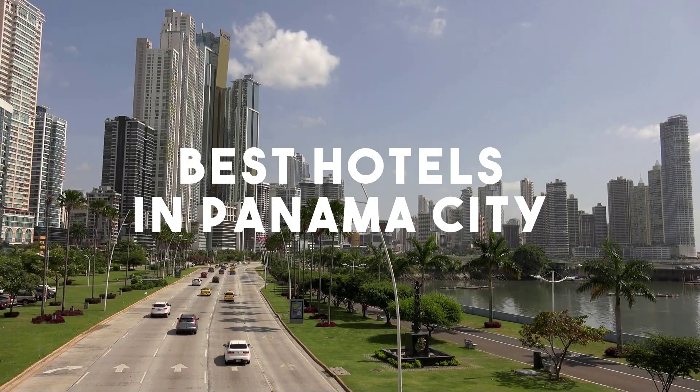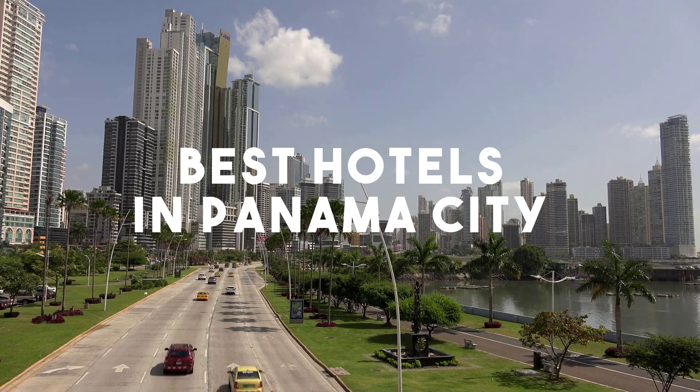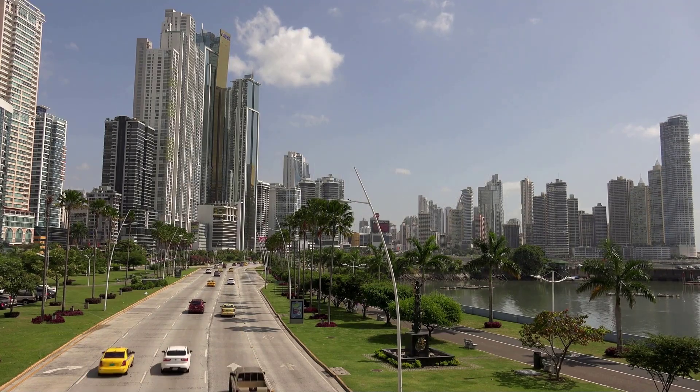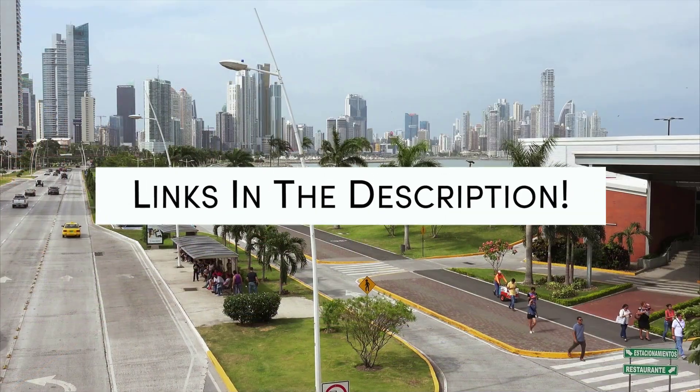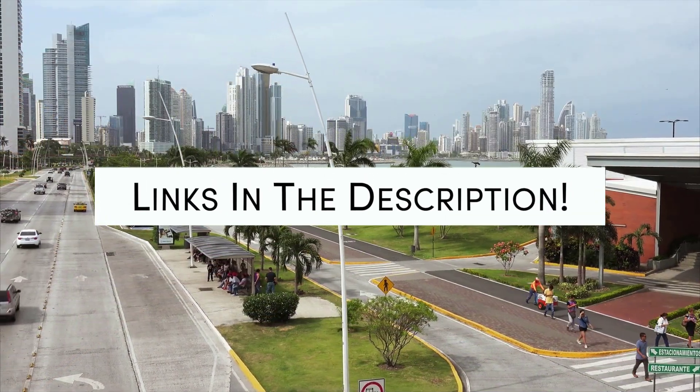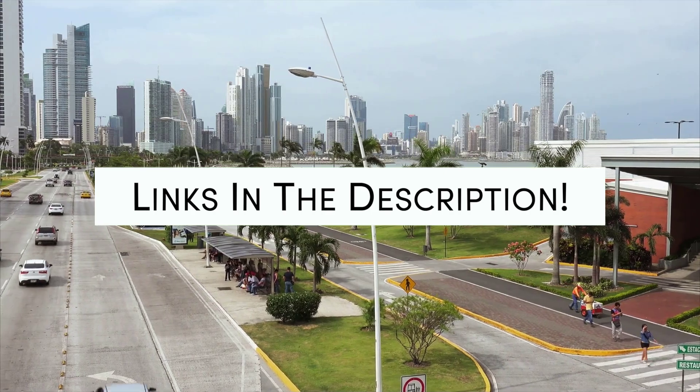In this video, we will take a look at the 5 best hotels in Panama City. Whether you are traveling with your family, as a couple, for a business trip, or looking for something budget-friendly, we got you covered. Links to all of the hotels mentioned in this video will be listed in the description below. Let's get started.